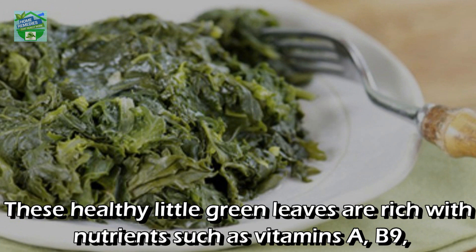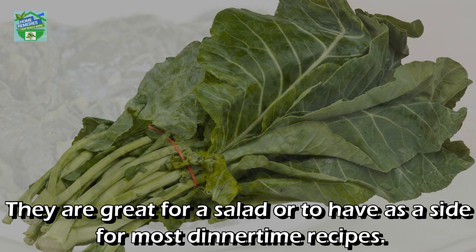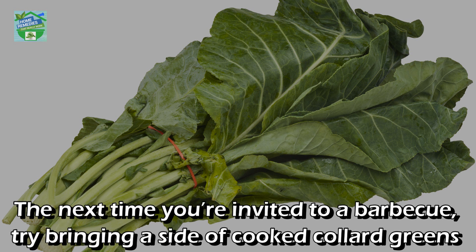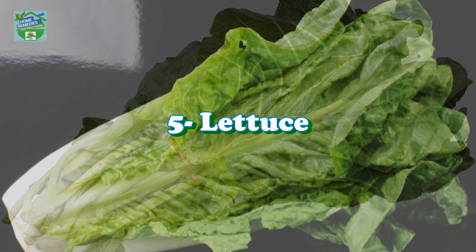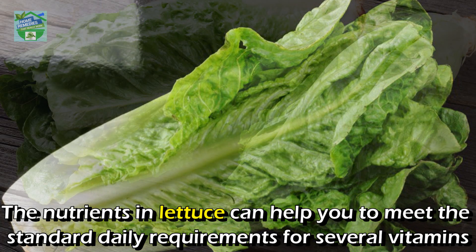Number four: Collard greens. These healthy leaves are rich with nutrients such as vitamins A, B9, C, and K, and minerals like calcium, iron, and manganese. They are great for a salad or as a side for most dinnertime recipes. The next time you are invited to a barbecue, try bringing a side of cooked collard greens to keep things healthy.